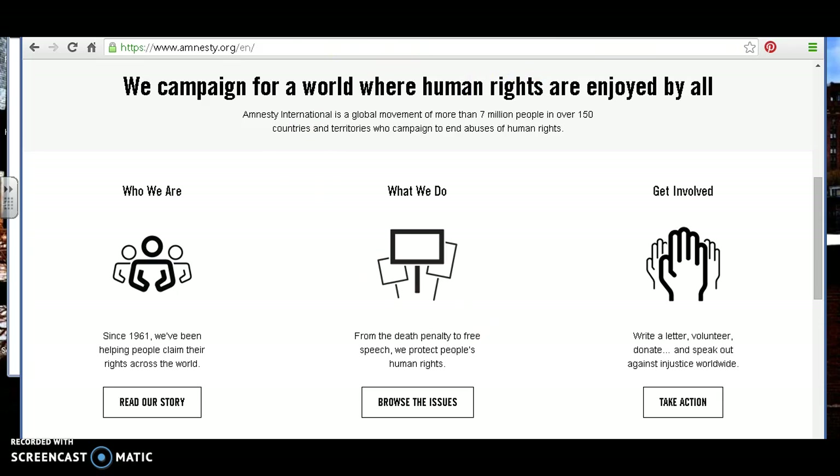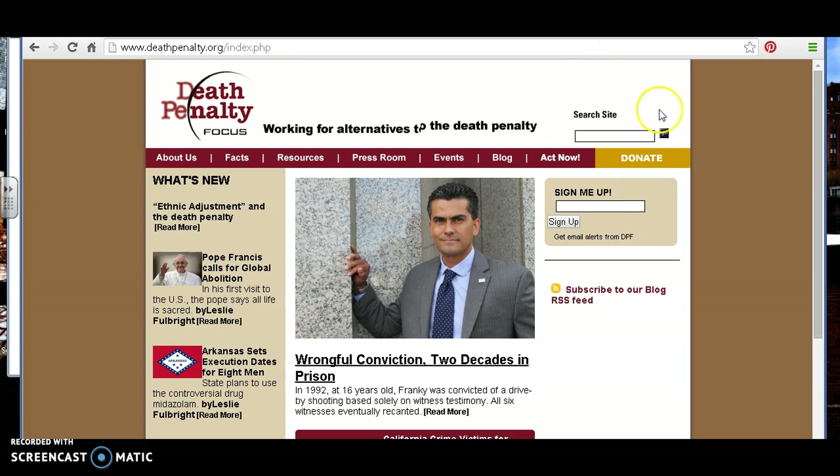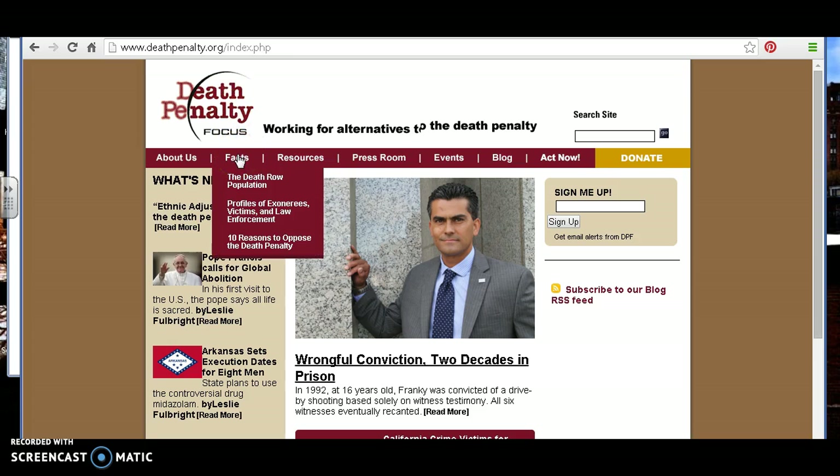Another example is Death Penalty Focus. I've seen students try to use this website. While it is a .org — meaning it's an organization — right off the bat it tells you it's working for alternatives to the death penalty. This means it's obviously a biased website. The facts and statistics you're going to find here are really only going to lean toward one side of the issue.